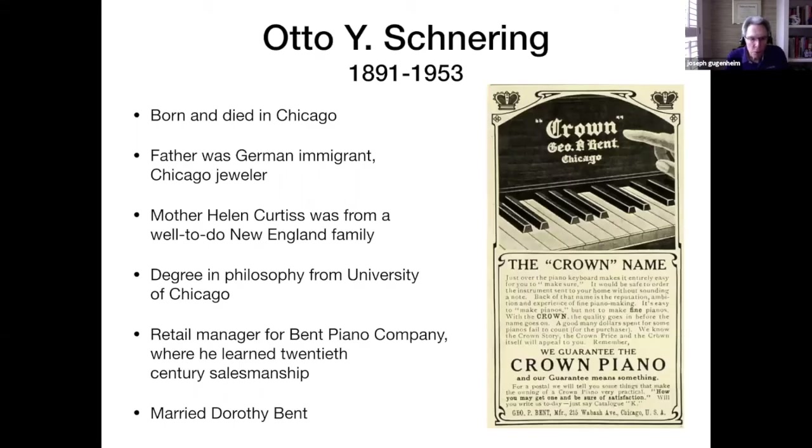Otto Schneering was born and died in Chicago. His father was a German immigrant who came over to the United States when his father was only two, so he spent most of his life in the Chicago area. He was a jeweler in the Chicago area. His partner was named Otto Young, and his son Otto Y. Schneering was named after him. His mother came from a well-to-do New England family — her name was Helen Curtis. This is not a rags-to-riches story; Otto grew up in what was probably a very comfortable childhood.